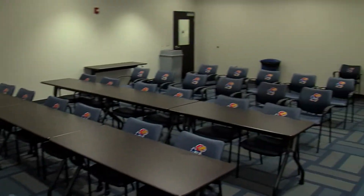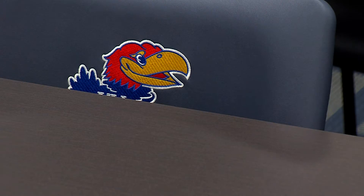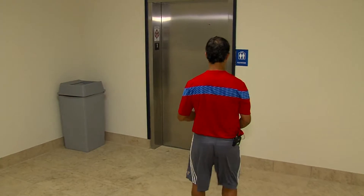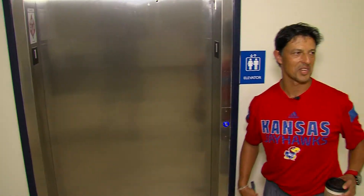Basically set up with the tables and the chairs for a team meeting or obviously media. Hopefully we have that many media to worry about — that would be a good problem. So we're going up the elevator. We could take the stairs but we're being lazy today.